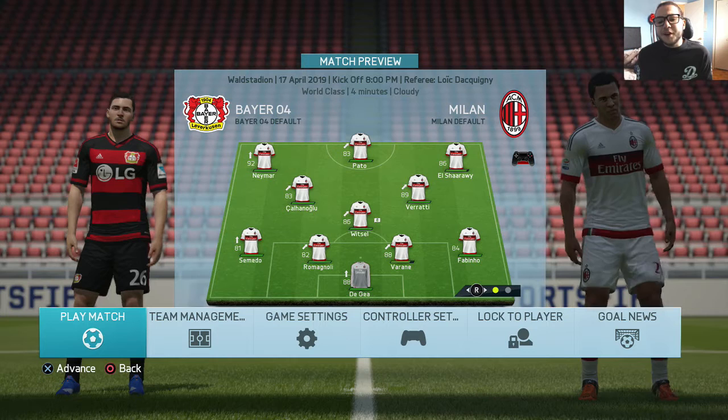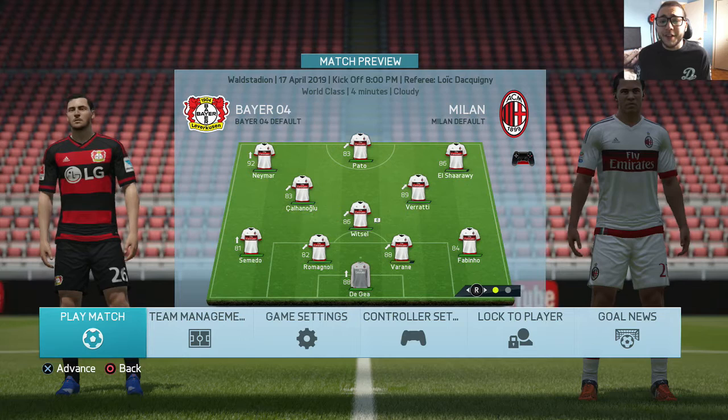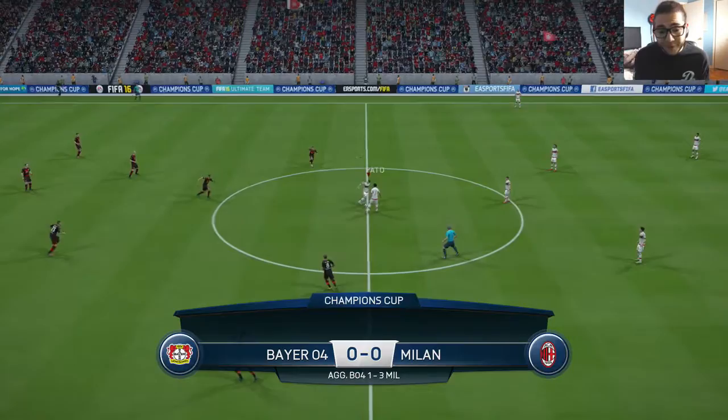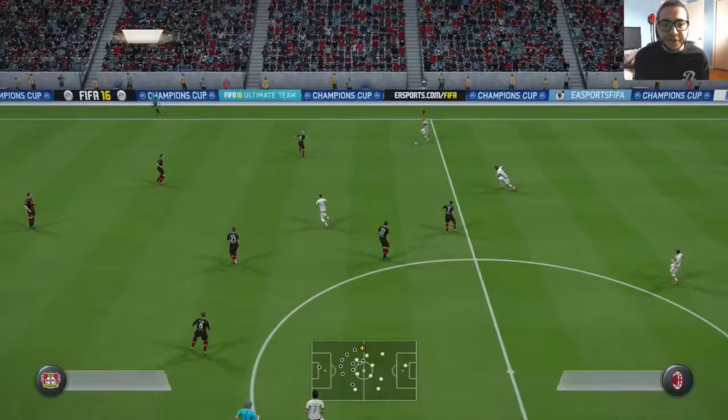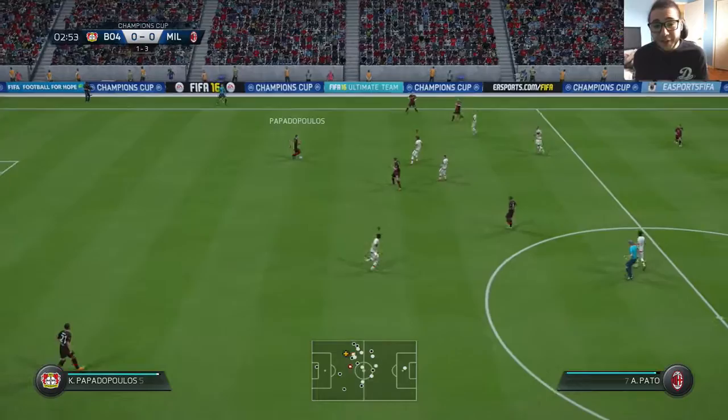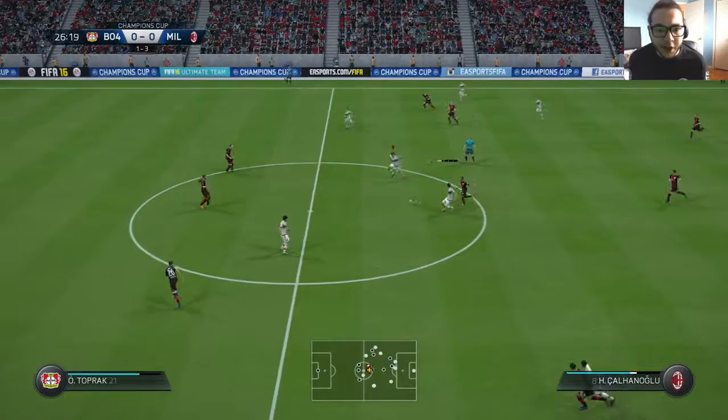The starting 11 for this match: De Gea, Fabinho, Varane, Romagnoli, Semedo at left back because all our left backs are either tired. Then Vito, Verazzi, Kalanoglu, El Sharaoui at right wing, Pato and Neymar. The first leg was a 3-1 victory for us, so hopefully we can replicate that. They're going to be on ultra attacking, so we need to pick up two or three goals to secure our place in the semifinals.